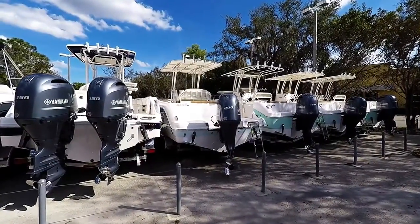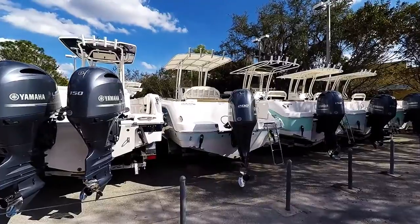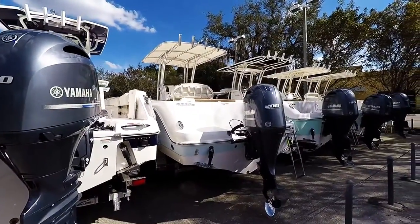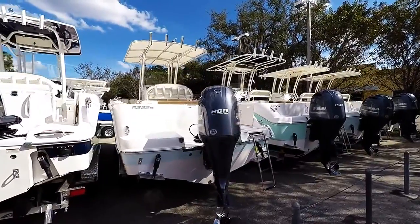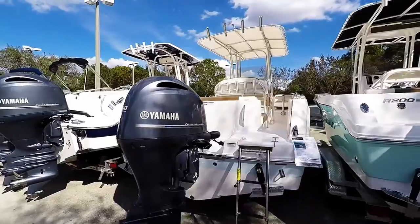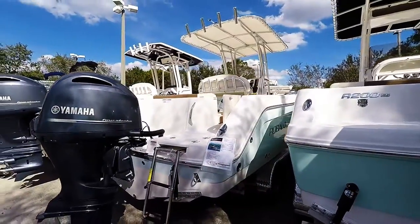Here we have stock number 4720. This is a Robalo 222 ES 2017, in the ice blue wideband hull color, powered by a Yamaha 200 engine.